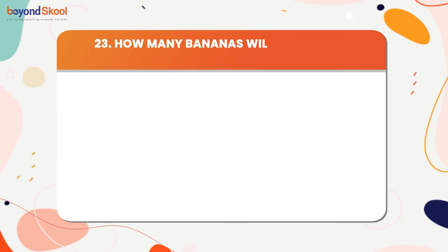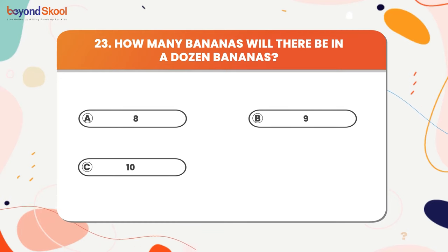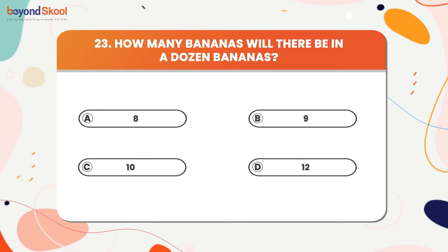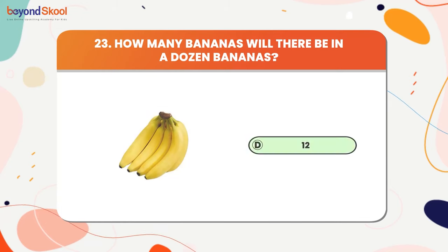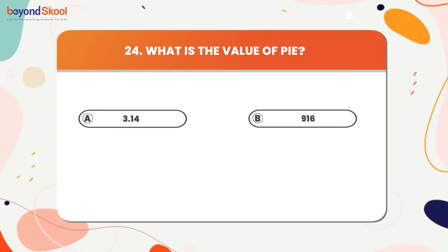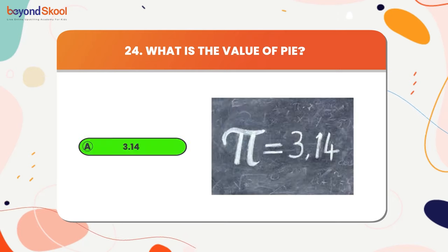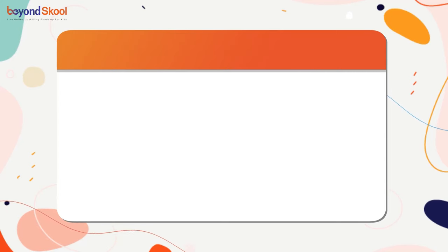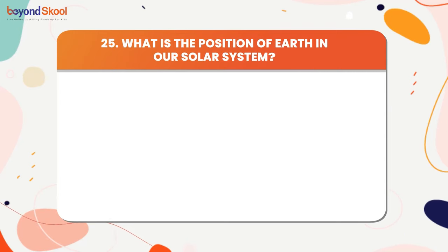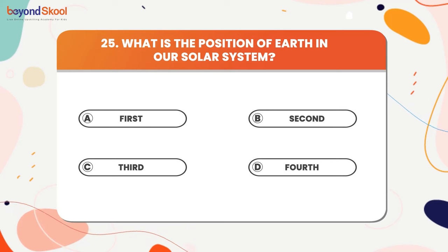How many bananas will there be in a dozen bananas? The answer is 12. What is the value of pi? The answer is 3.14. What is the position of Earth in the solar system? The answer is third.